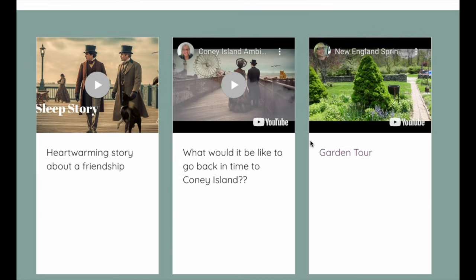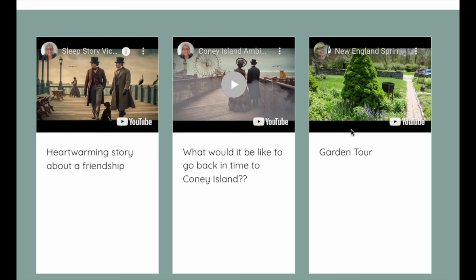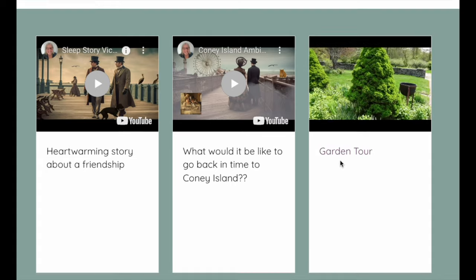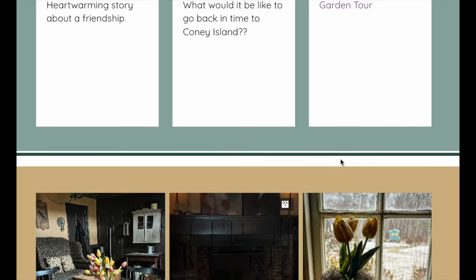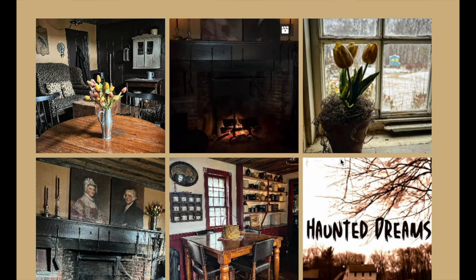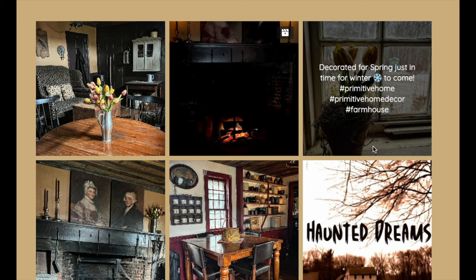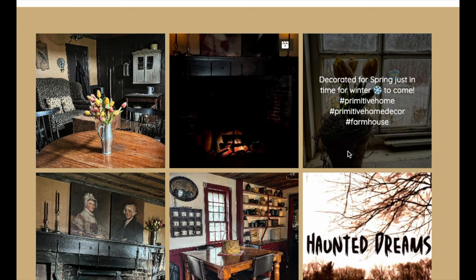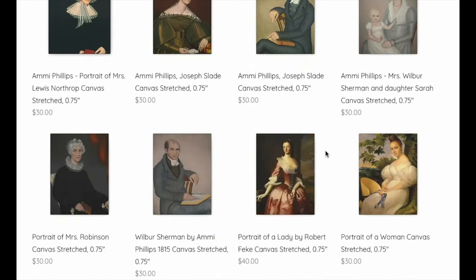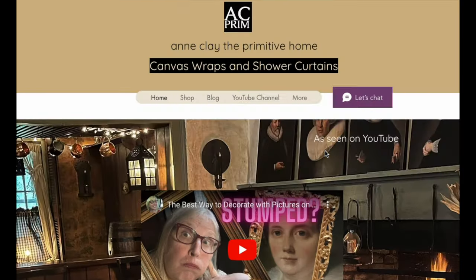I also have a blog where I've put some of my videos — both my Ann Clay's Dream World and my Ann Clay the Primitive Home channel are up there. I can see I have to update it a little. I have some on my Instagram as well. I haven't been posting on Instagram a lot lately, just because I haven't been doing a lot in the house — but that's changing. I've been working really hard on it, so more to come about that.